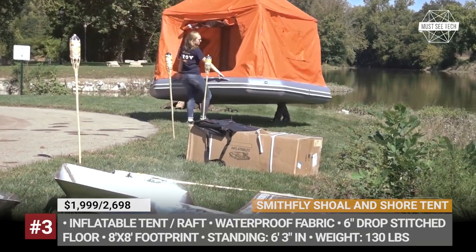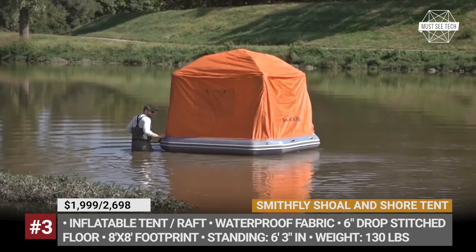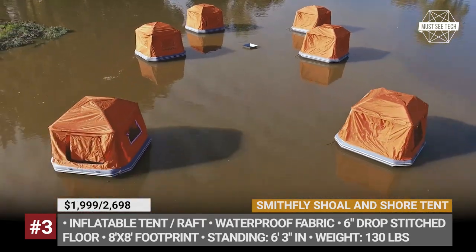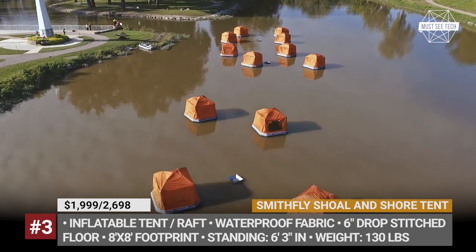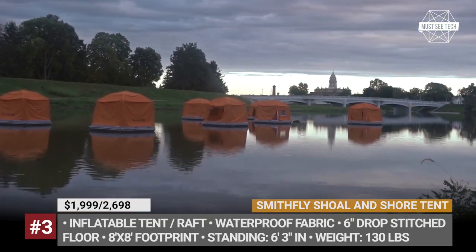Smithly Shoal and Shore. Have you ever wondered why the Earth is often called the blue sphere? Well, 70% of its surface is covered with water. Until recently, unless you had a personal yacht, a campout anywhere but on land was off-limits. But the Smithly Shoal is here to expand your horizons.